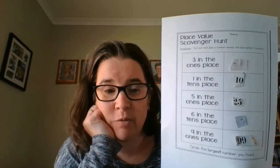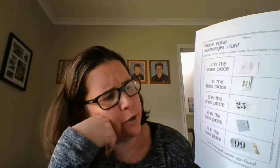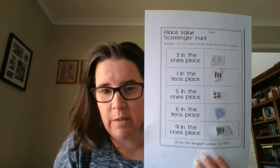There is one more thing to do in this activity: put a circle around the largest number. Which would be the biggest? It would be the number with the most tens. We've got a forty, a ten, a twenty, a sixty, and a ninety — the biggest would be ninety-nine. So I would put a circle around my ninety-nine. Yours might be different, so you need to put a circle around the biggest one for you.